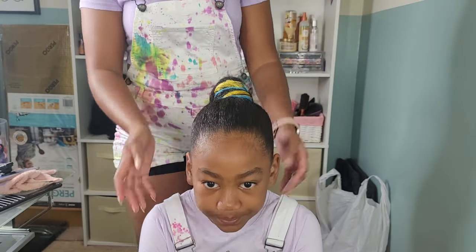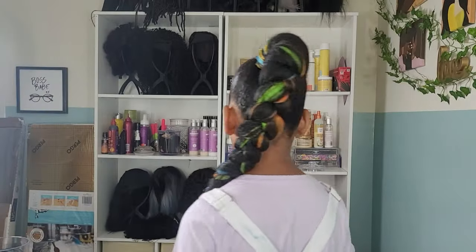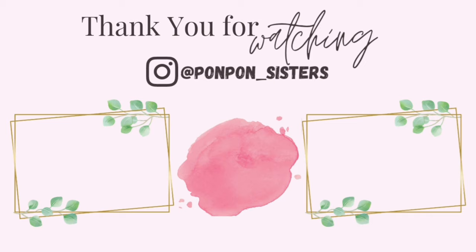Slap poor Calista in the face with the ponytail. I had to tell her to chill out. So anyways gang, thank you so much for joining us on another hair tutorial with the Pon Pon Sisters. We appreciate all the love and we will see y'all on another video. Be blessed and safe.